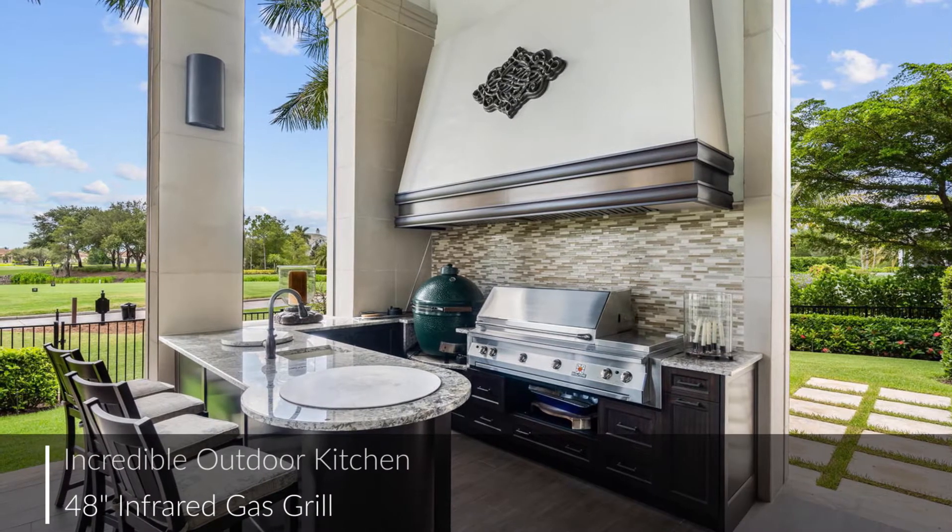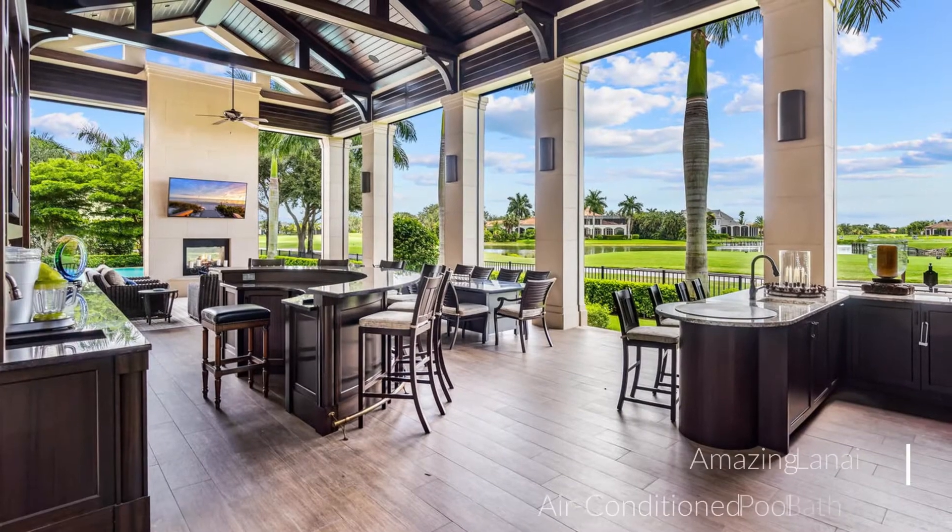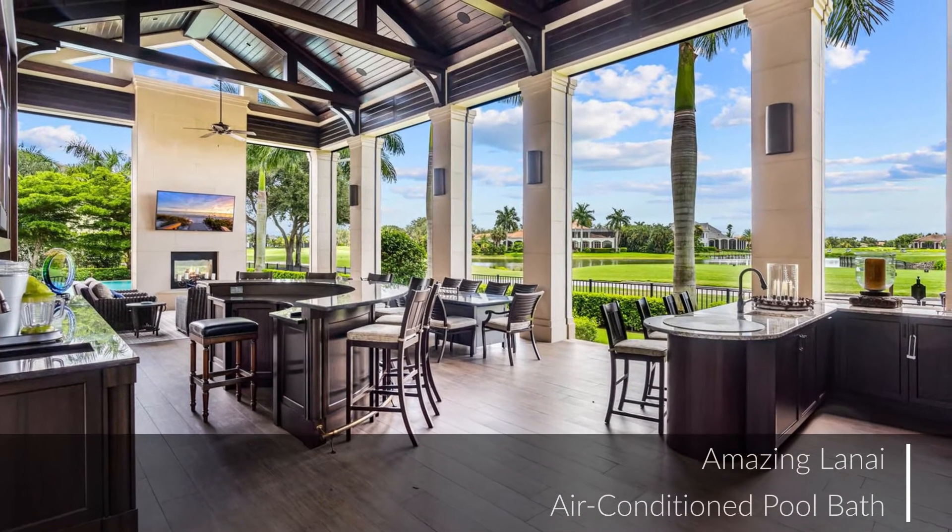Also featured in the Lanai: this incredible outdoor kitchen, two TVs, an outdoor fireplace, and an air-conditioned pool bath.